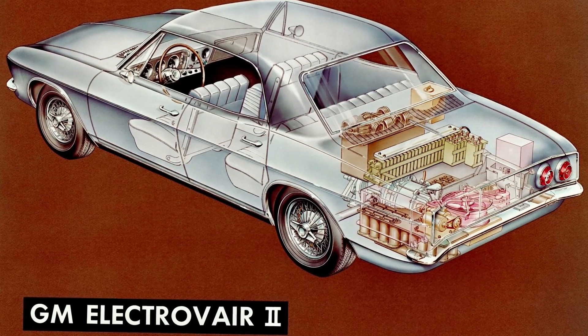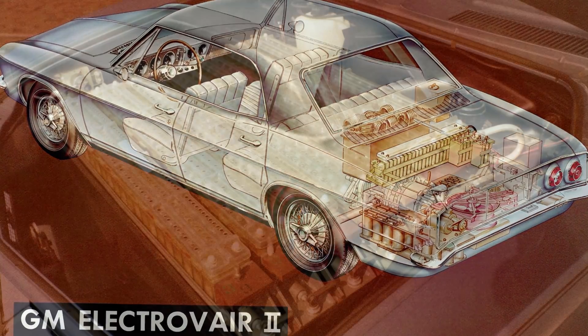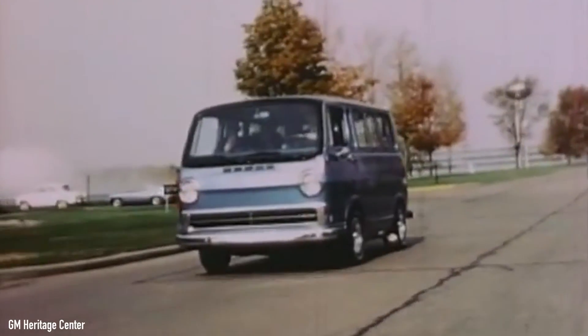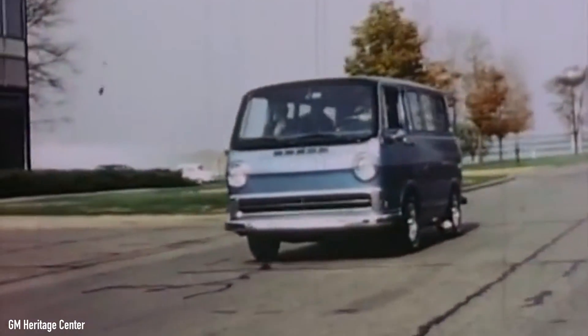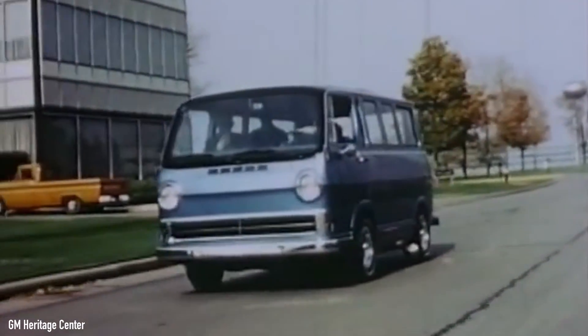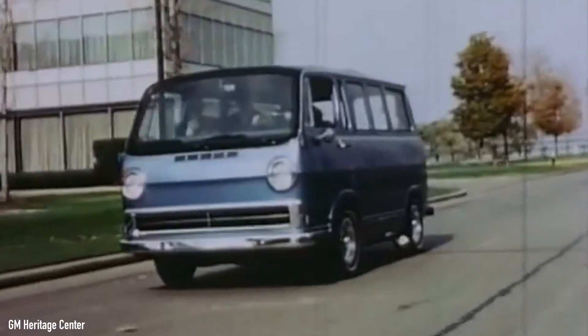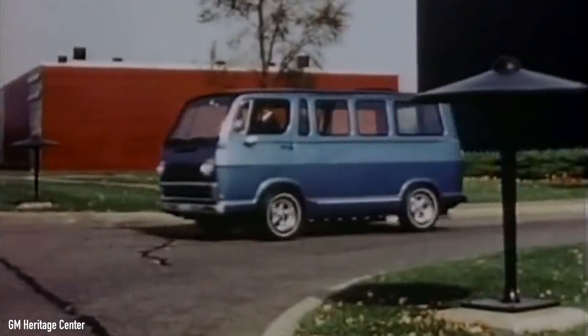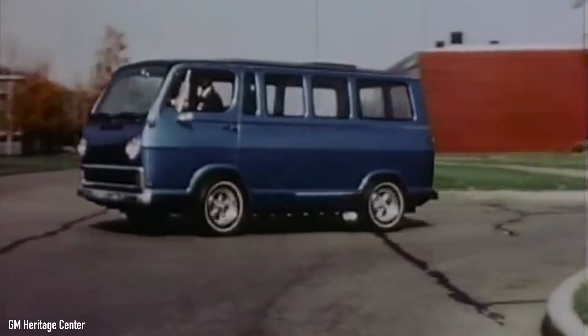He said they had a blank slate to work with. Sure, there was the electric motor setup from the previous ElectroVare concept, but other than that the team was completely unaware of the huge scale of the project. The true meaning of their work would come to life 50 years later when GM, Honda, and other brands rediscovered their innovations. Every idea was considered, no matter how brilliant or stupid, and everything needed to be tested over and over again.